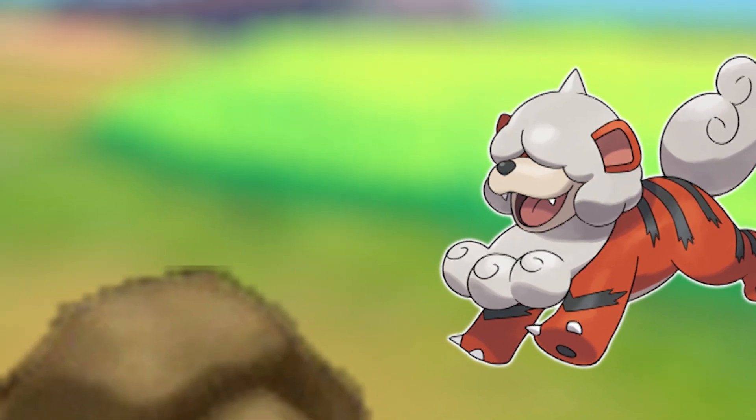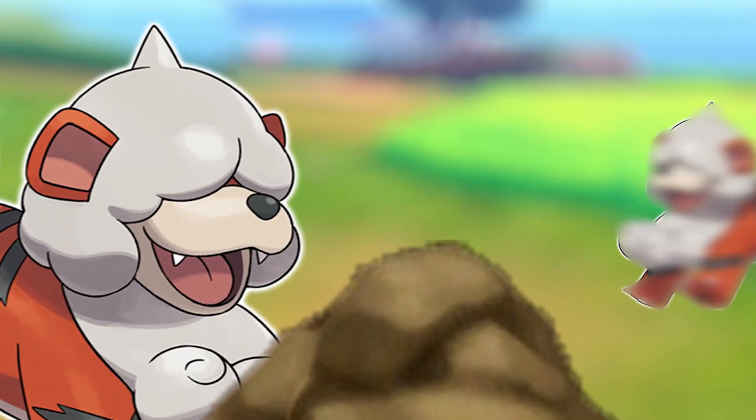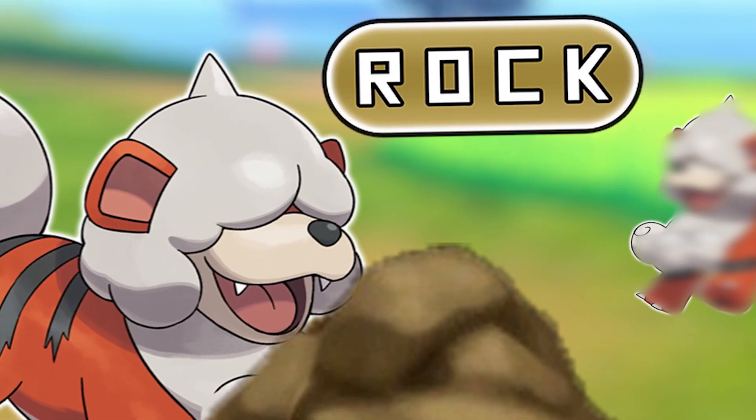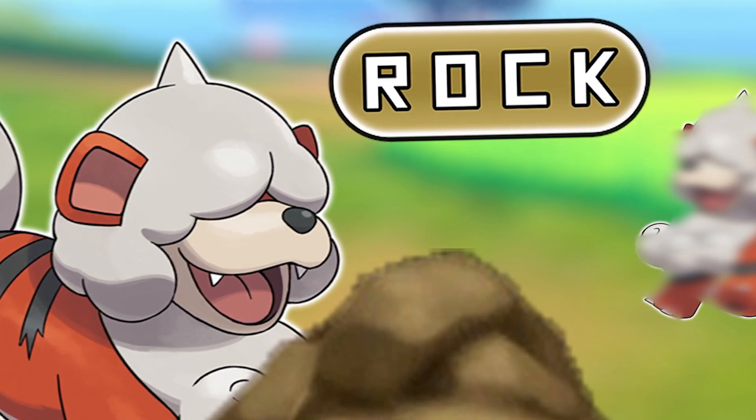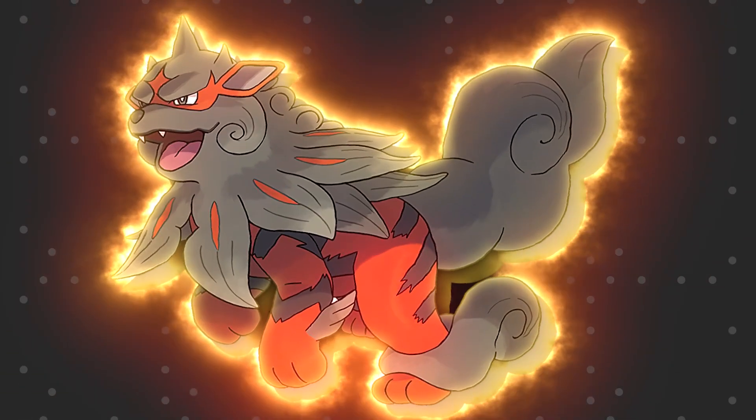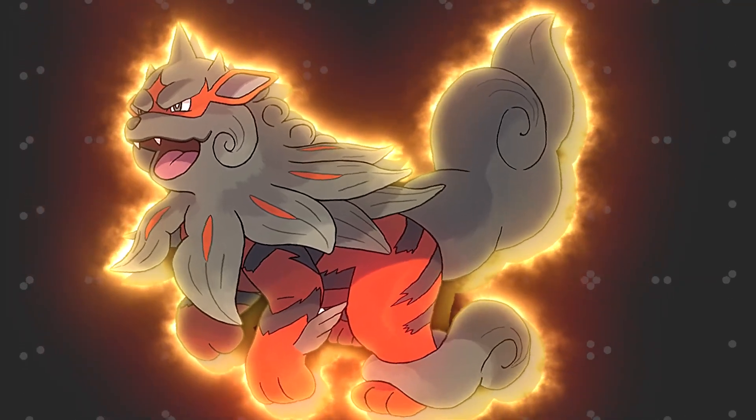It's not just the design — it's also the typing of Hisuian Growlithe, which gains the rock typing, and that's also what most Komainu statues are made out of: rock. The same also goes for Arcanine and its typing and design, which are also related directly to the Komainu.